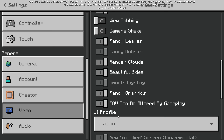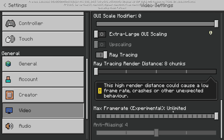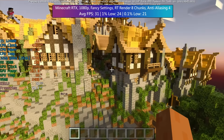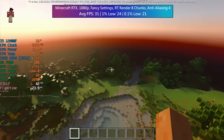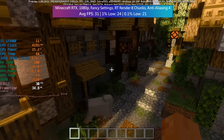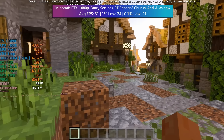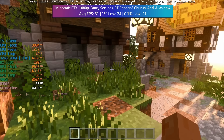Minecraft RTX — the card supports ray tracing. With the fancy settings and RT render distance set to the default of 8 chunks and default anti-aliasing, we're only seeing 31 FPS. The card supports ray tracing but it may not be wise to enable it unless you're using some sort of upscaling technique. At native resolution you might see a huge dip in performance if you enable RT.